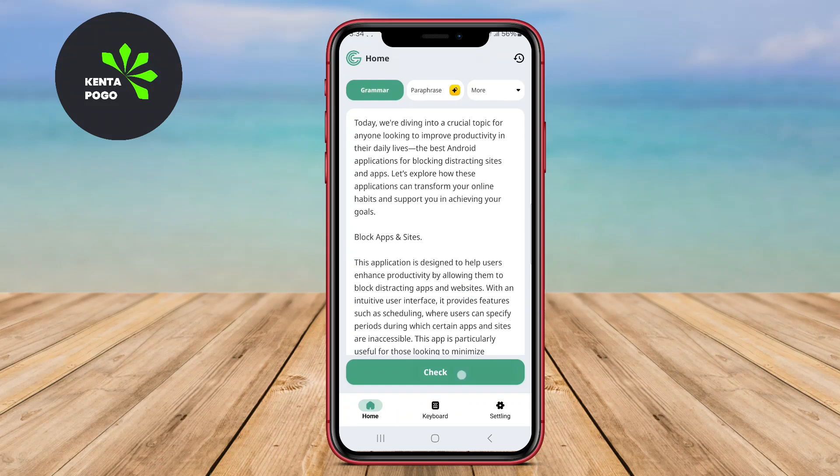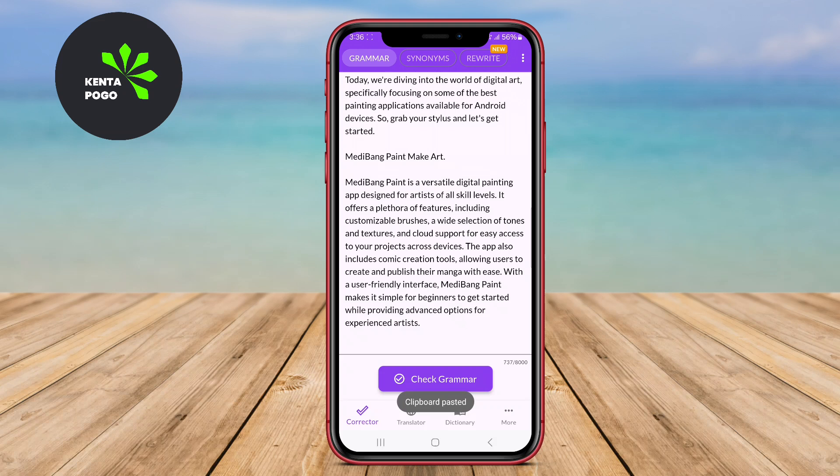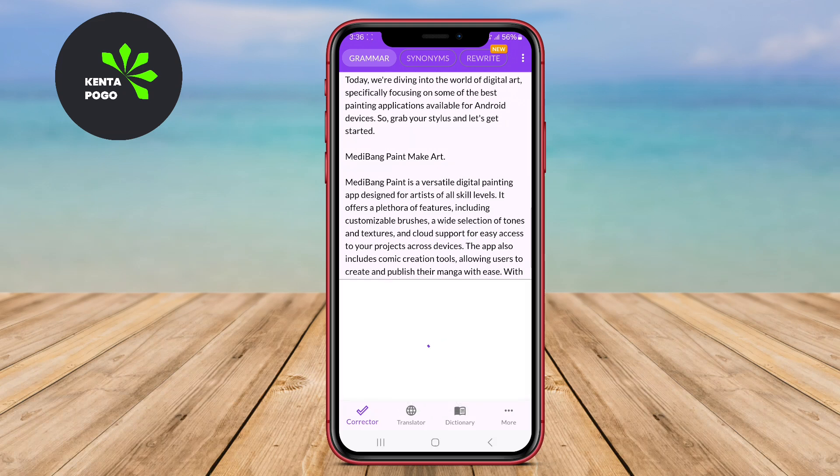Today, we're diving into the world of writing assistance with a spotlight on the top three AI grammar checker apps for Android. Let's explore how each of these apps can elevate your writing experience.